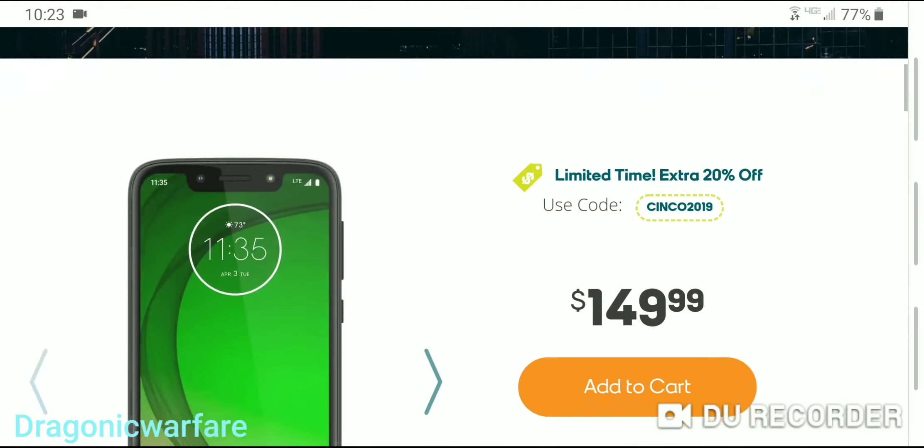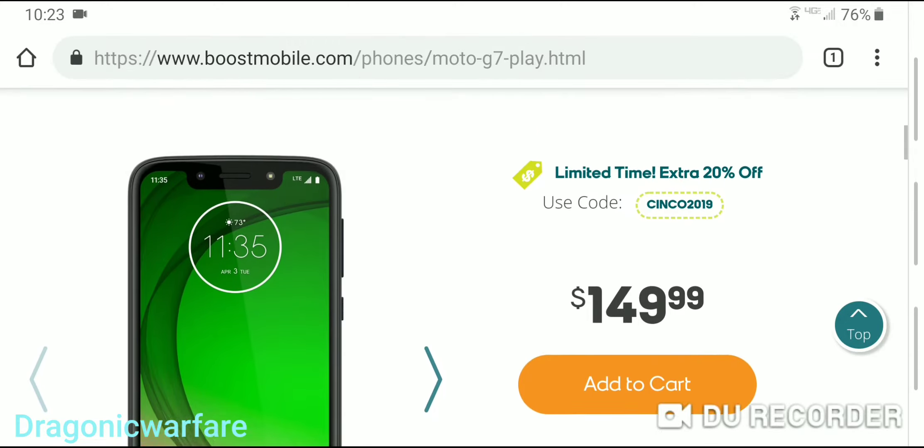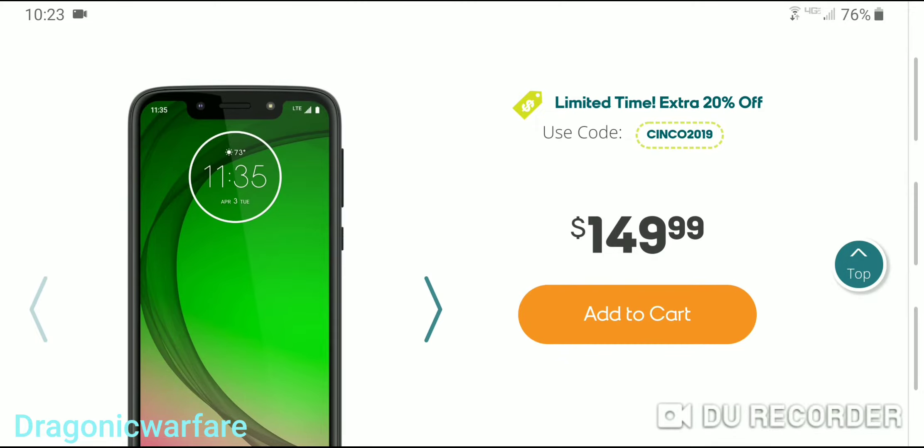It already has one review. I will be getting this phone — I already got it today in the mail, but I'll be doing the unboxing and the first boot up tomorrow. So make sure you hit that bell notification button so you'll be notified when I upload that video. It's a limited time extra 20% off — use CINCO2019 at checkout.